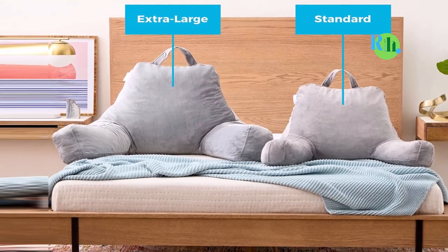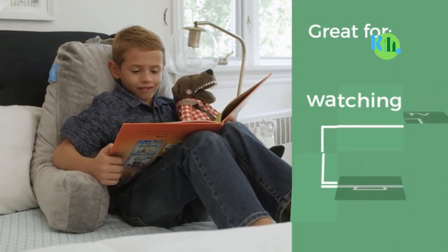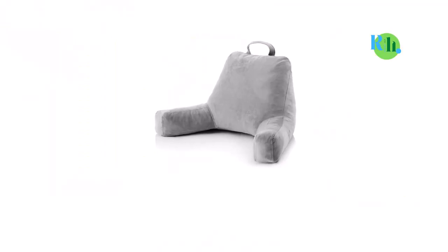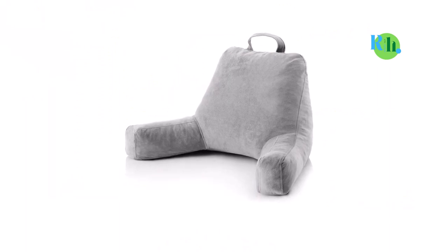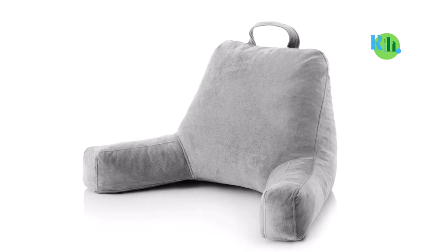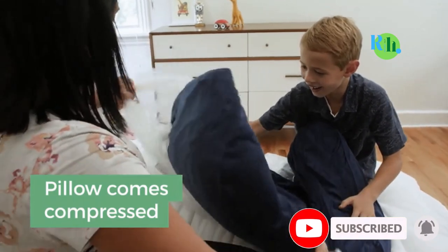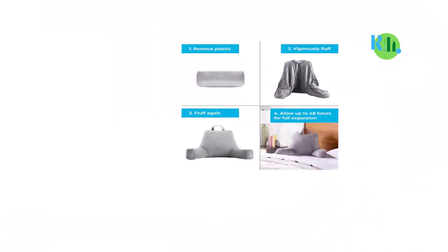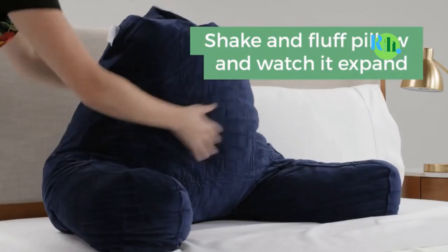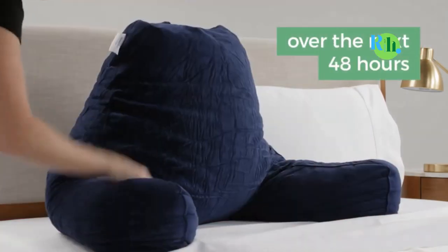It comes with shredded memory foam packed in such a way as to ensure moldability and adaptability — it gives you comfort and adjusts to the positioning of your body. It comes with a soft and durable velour cover that provides a cozy and relaxing surface. Additionally, there is an armrest for your convenience and a top carry handle that makes it portable and easy to move around. The Linenspa Pillow comes in two sizes: an average size or a bigger size that comes with a headrest. It has a three-year warranty.